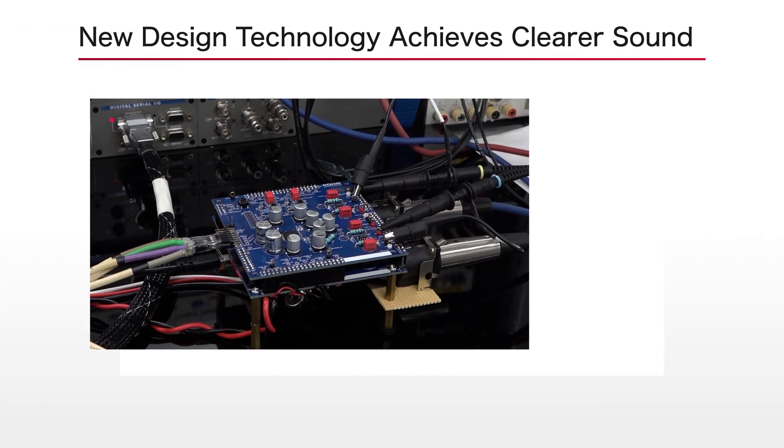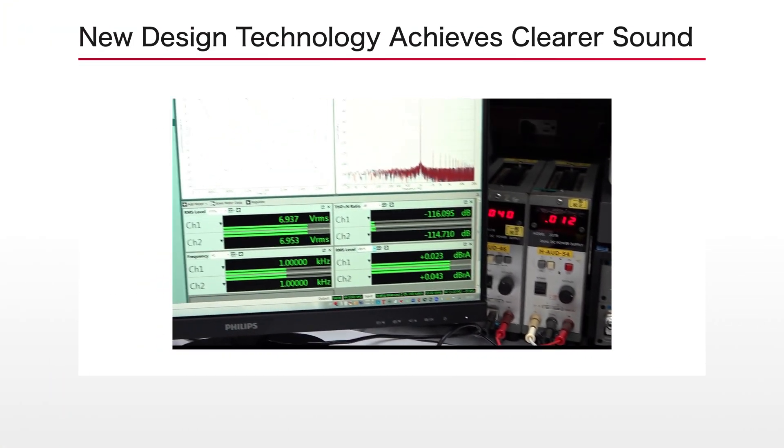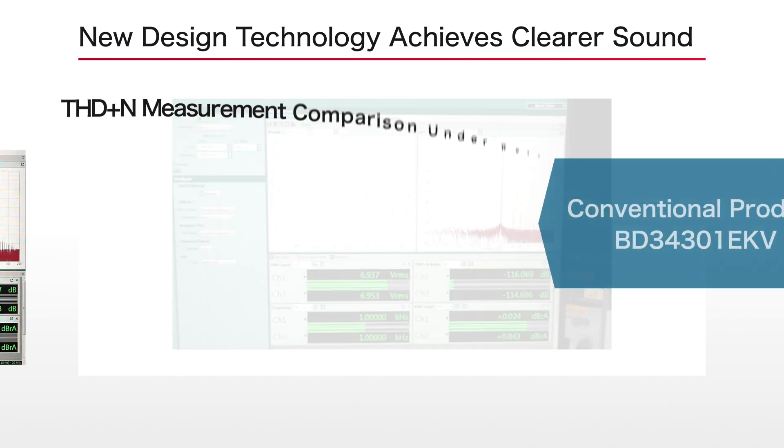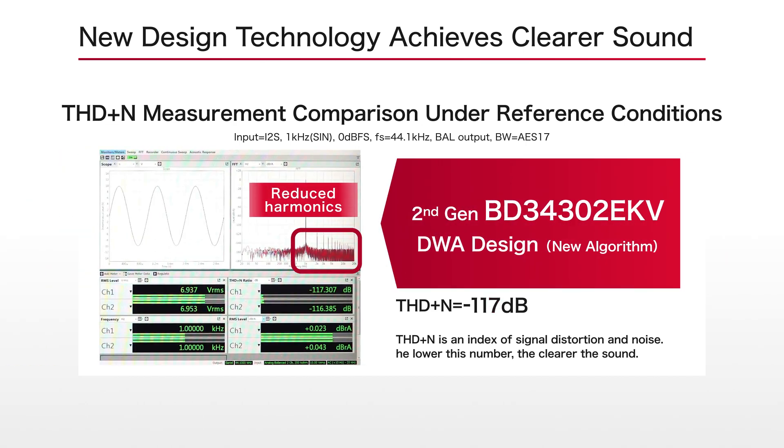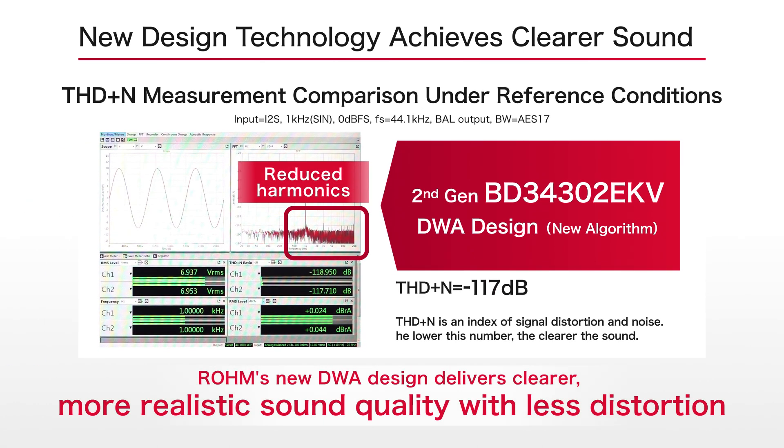Incorporating innovative design technologies significantly improves the distortion ratio THD plus N, an important numerical performance indicator for audio devices compared to conventional models, resulting in clearer sound.